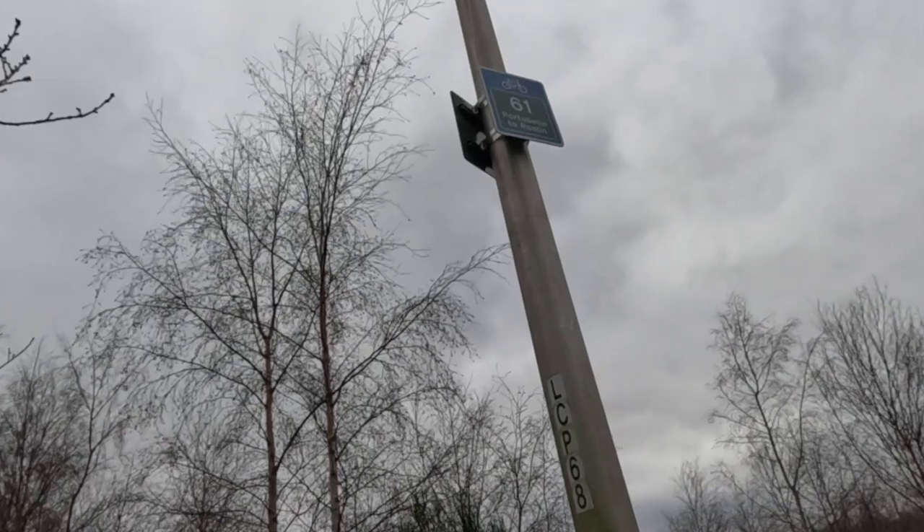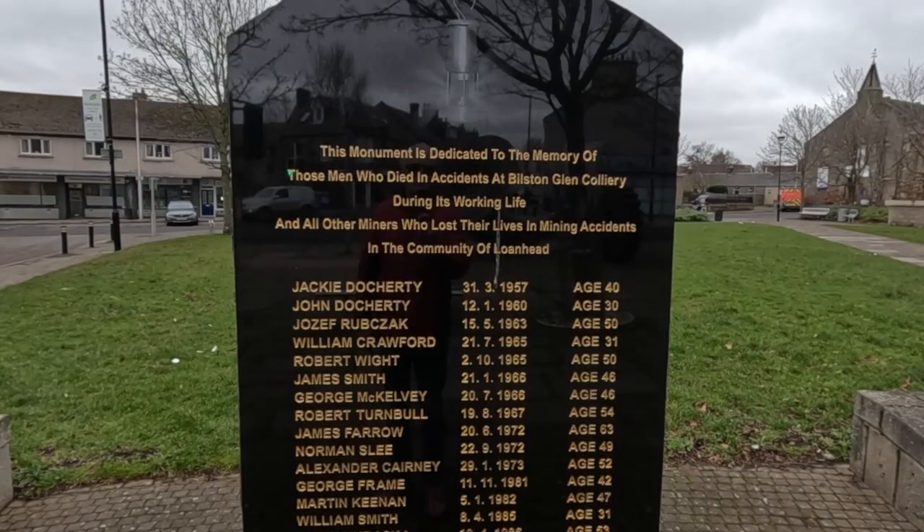If you are the cycling type, this is route 61 from Portobello to Roslyn, and remember you can find all sorts of useful information including maps and bus details on our website at soas.tv.